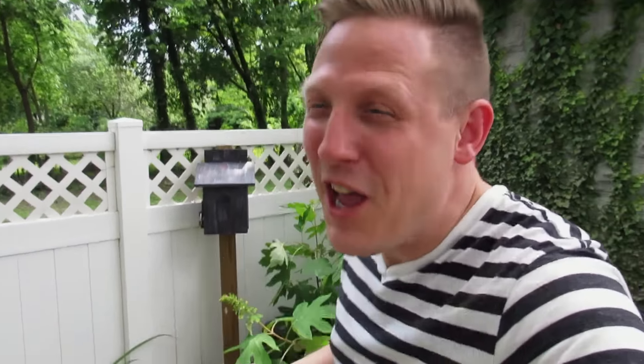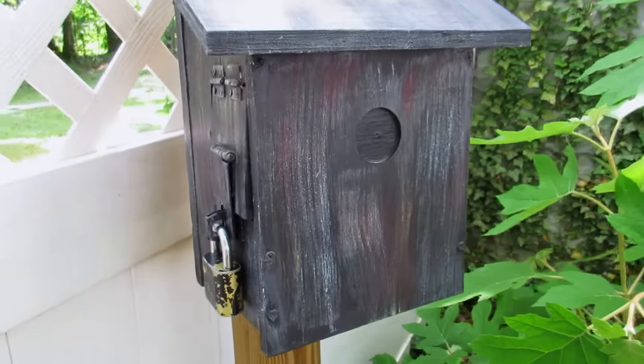Hey guys, it is Joshua the geocaching vlogger and I'm still here in West Virginia finding geocaches all over. I'm finding a lot of geocaches by West Virginia Tim — West Virginia Tim has given me permission to film some of his geocaches. This geocache location brings us kind of in a back alley where there is a little restaurant over here, a vegetarian sandwich restaurant. But back here we have a birdhouse, and this one is called Mechanical Drawing 101. So I think somehow we're gonna have to figure out some drawing sort of stuff to get this cache.